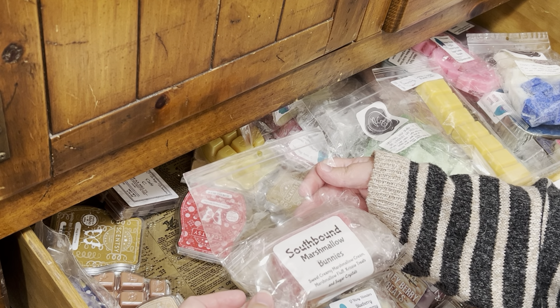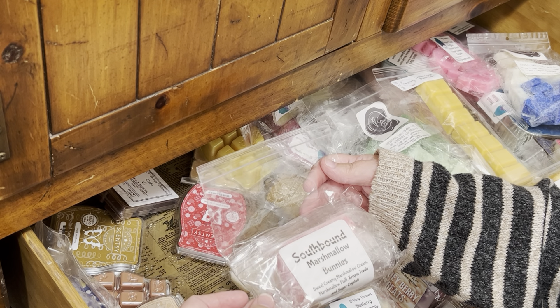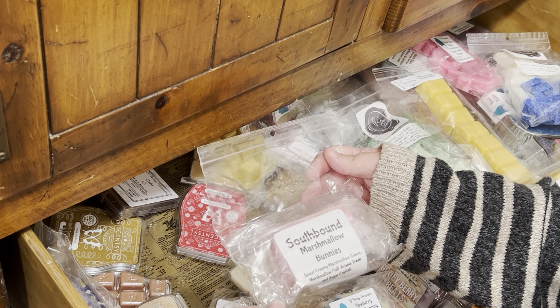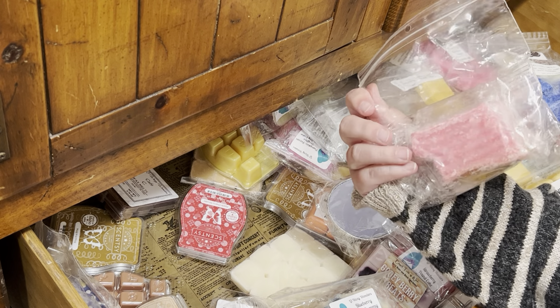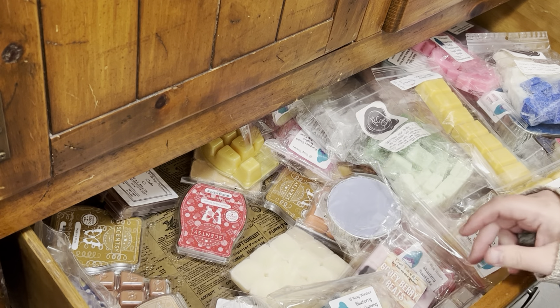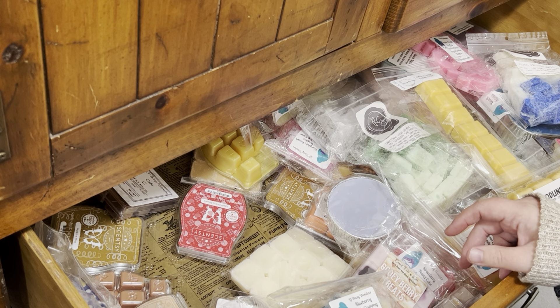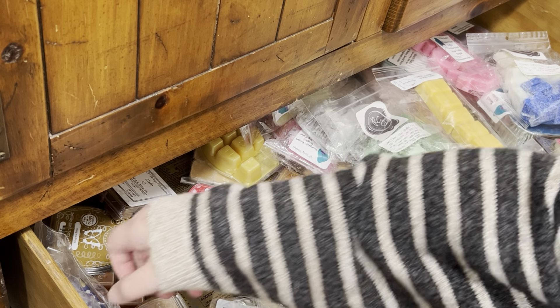Southbound Marshmallow Bunnies — sweet creamy marshmallow cream, marshmallow fluff rice krispy treats, and sugar crystals. I feel like this one is old, so I should probably use that up. Do you guys have the dilemma where you want to warm all of the new stuff? Or is that just me?